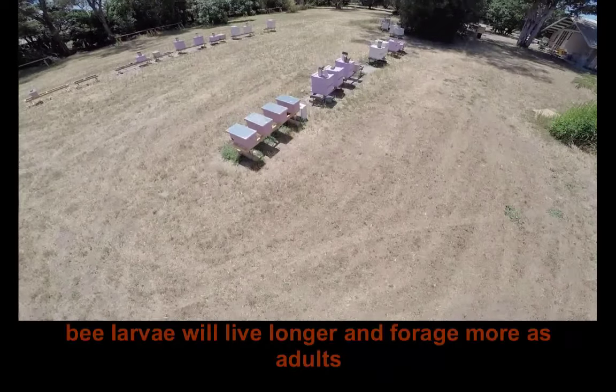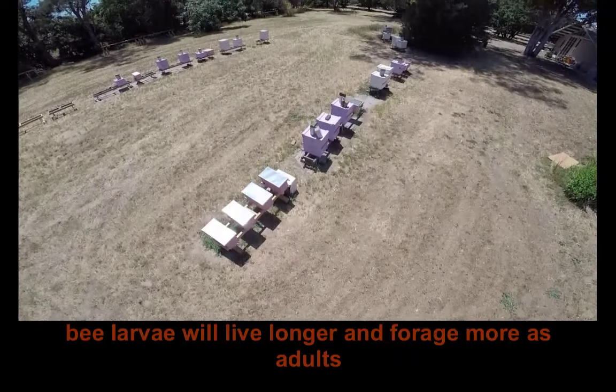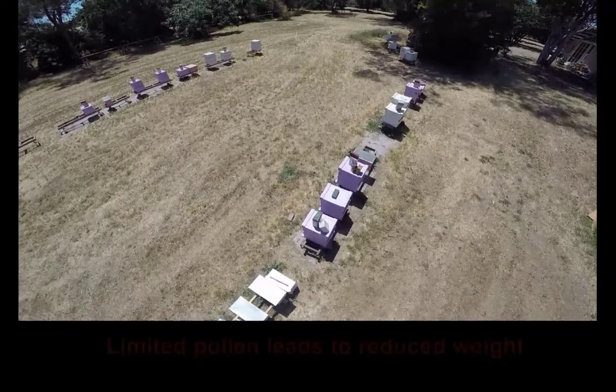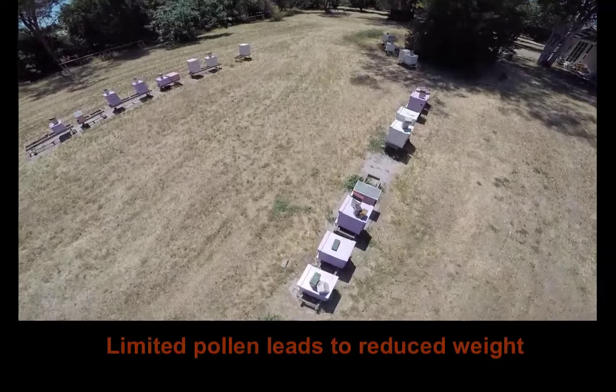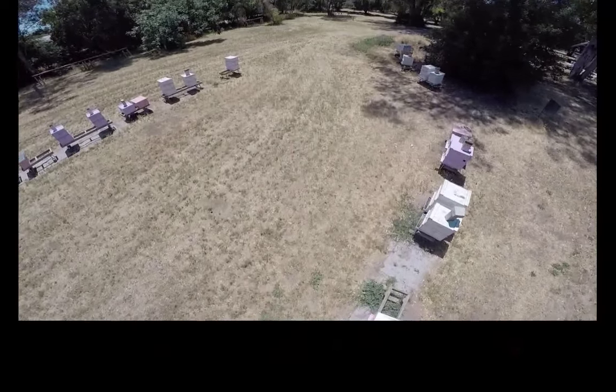Bee larvae fed abundant pollen from forage will live longer and forage more when they become adults. Young bees reared in pollen-limited colonies grow into adults with significantly reduced body weight.